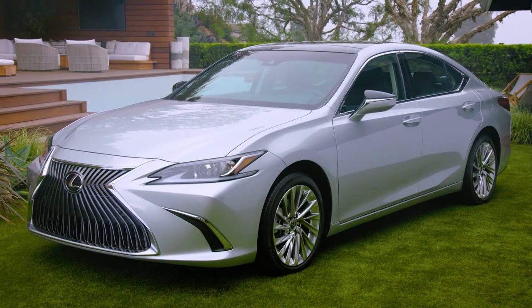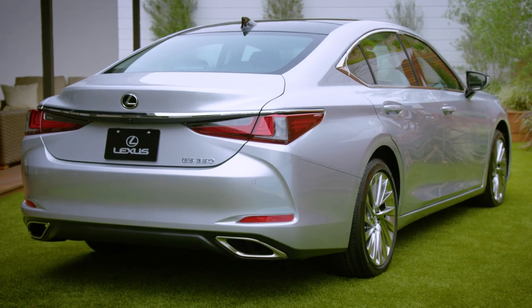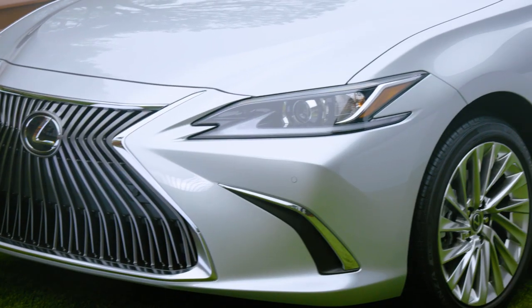The Lexus ES exhibits its radical redesign with its long, wide stance, sleek coupe-like silhouette, and more muscular shoulder design.